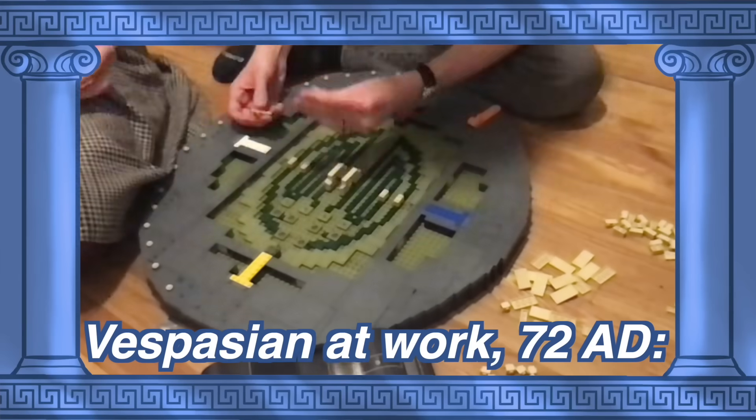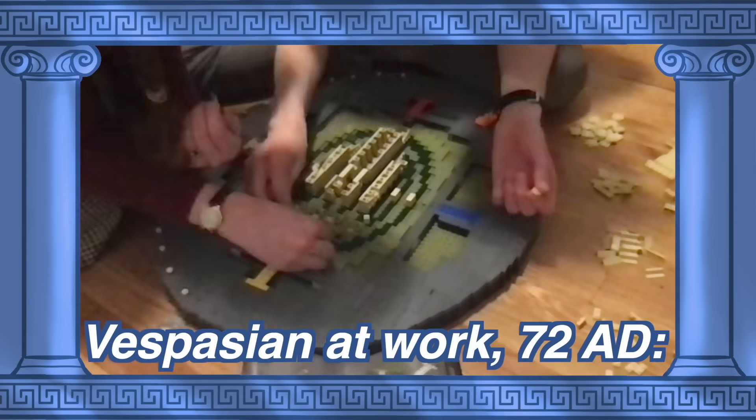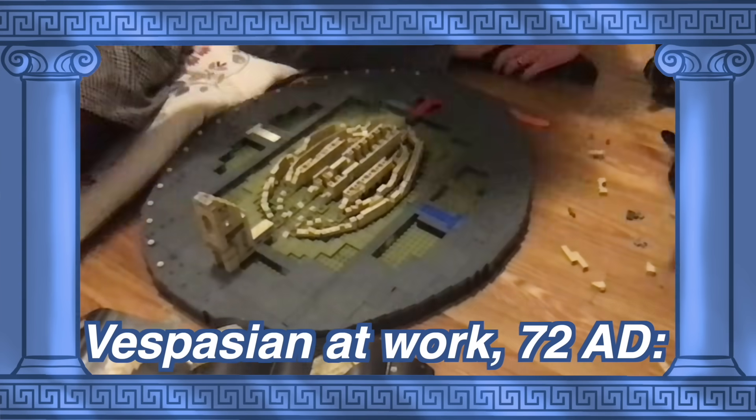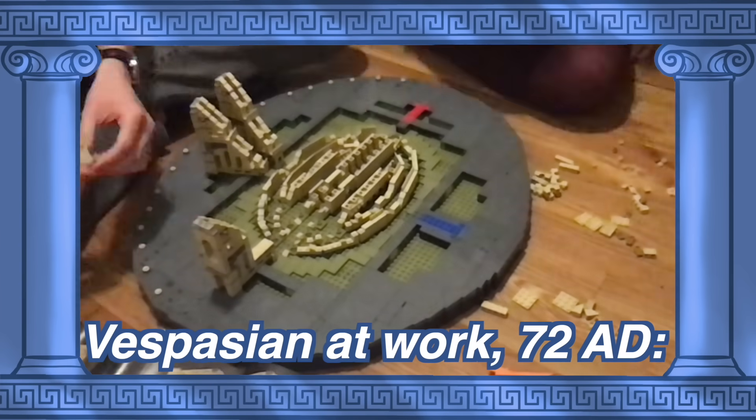But his lavish narcissism and wild unpopularity became an opportunity for the later emperor Vespasian, who demolished Nero's private palace and promised to replace it with something meant for the Roman public. And in 72 AD, construction began on a massive amphitheater in the center of the city.